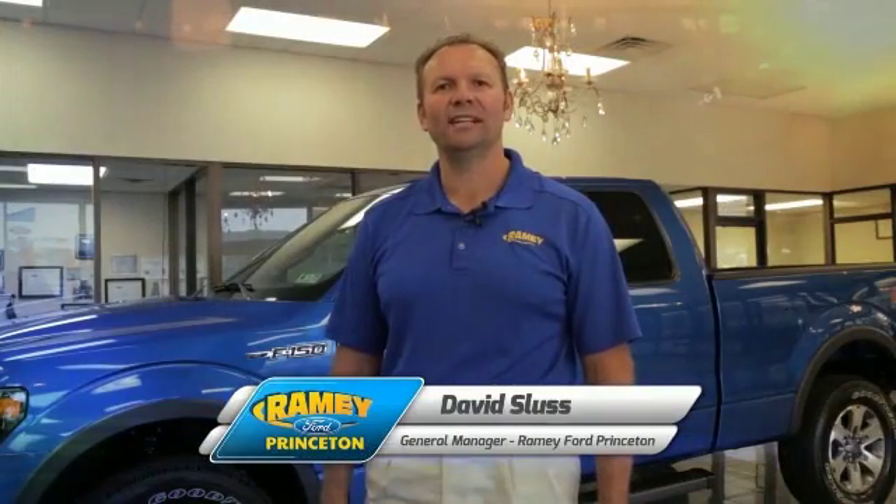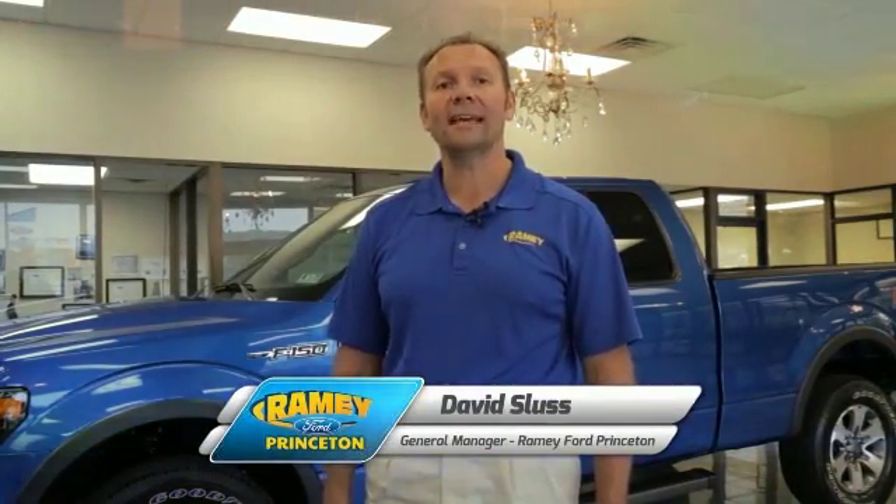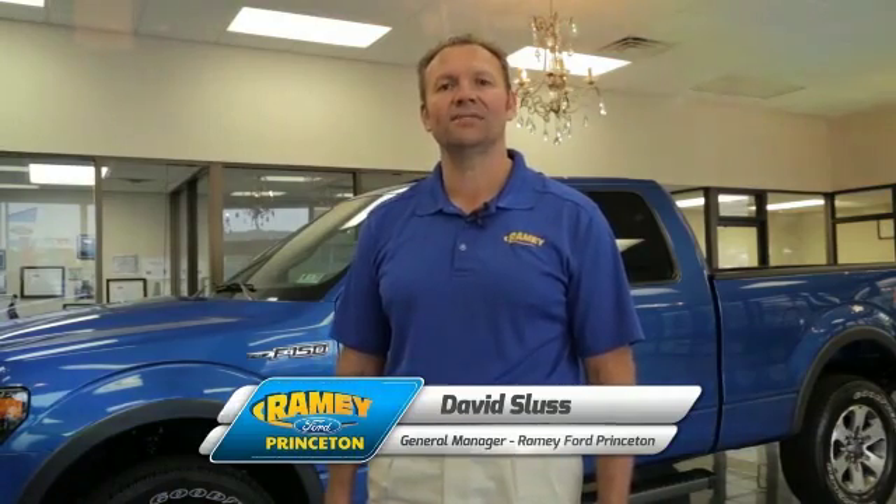Hi, I'm David Sluss, General Manager, Ramey Ford in Princeton. I'd like to thank you for taking time to look at this vehicle.